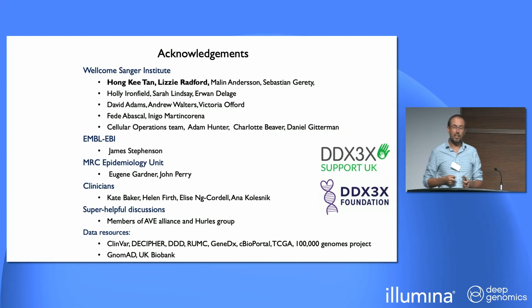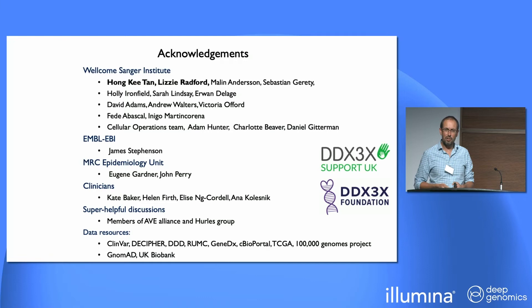The two key individuals that drove this were Hong Ki and Lizzie. It's also been a really fascinating collaboration involving cancer geneticists, clinicians, and protein experts — James Stevenson did the free energy analysis. It's been hugely empowered by the availability of all these different data resources, which I really encourage you to go out and look at and use, because there are lots of living and breathing in vivo human models out there to assess against our assays. Members of the AVA Alliance have really helped us enormously. I thank you all for staying, and I look forward to seeing you next year at the Sanger Institute in Cambridge.